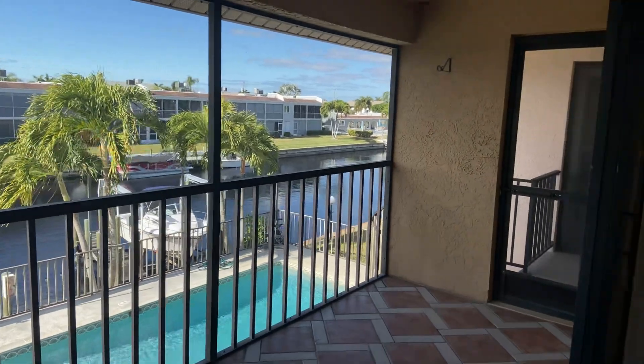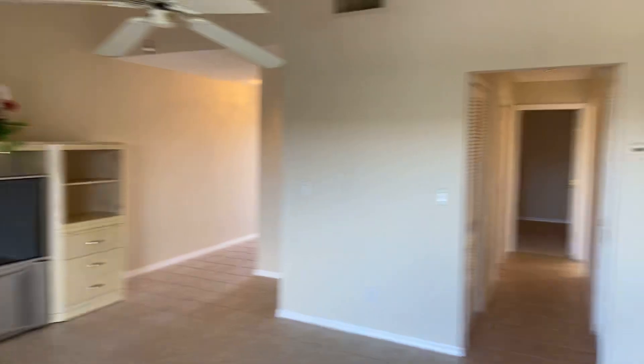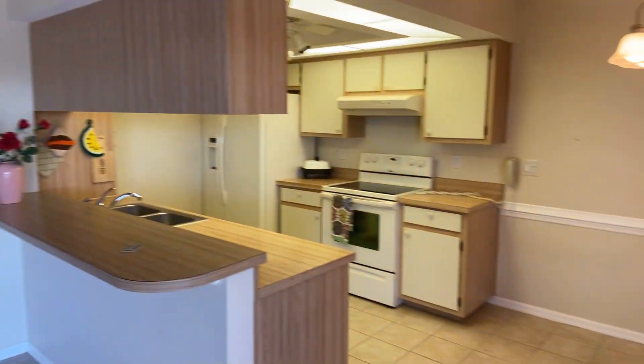Thank you so much for watching my video. Have a wonderful day. Actually, I'll go back in here a little bit more since I didn't fully cover the kitchen.